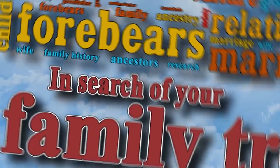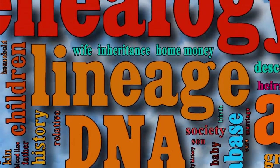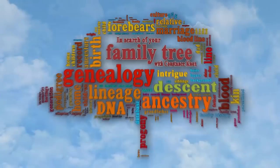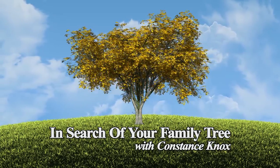We're going to talk about marriage records and how they can benefit your family history research. My name is Connie Knox, a lifelong genealogist here to help you go further, faster, and factually with your family research.